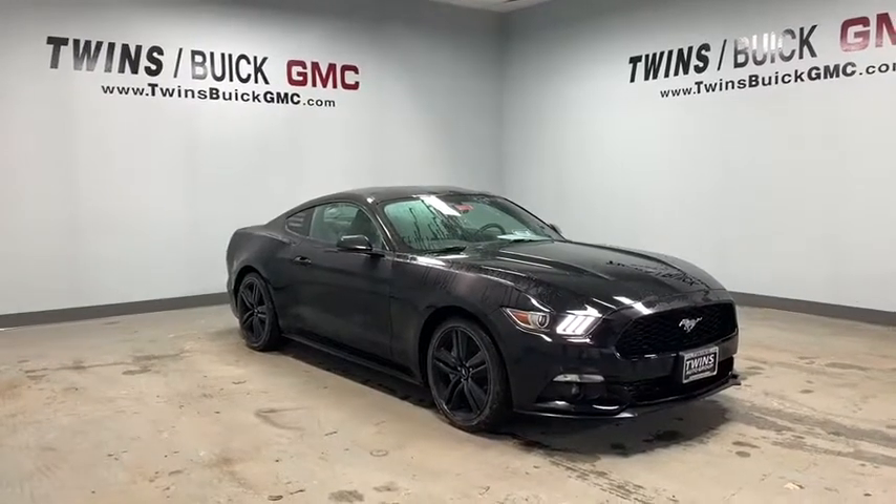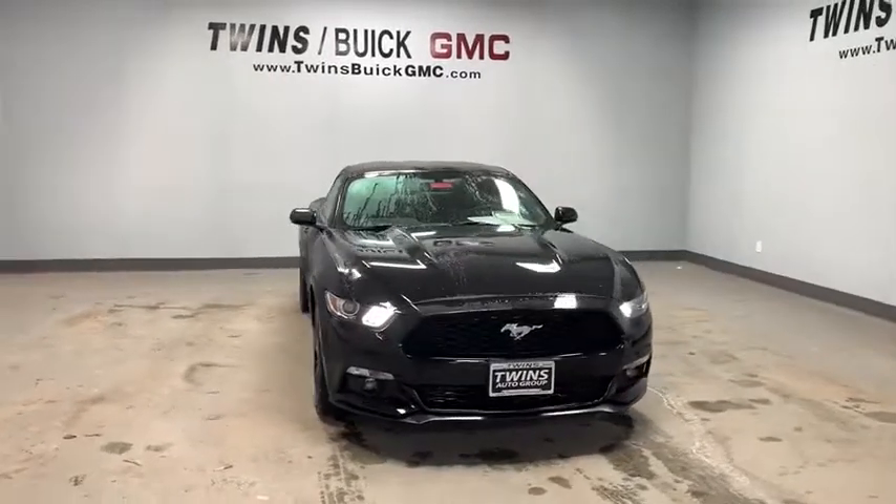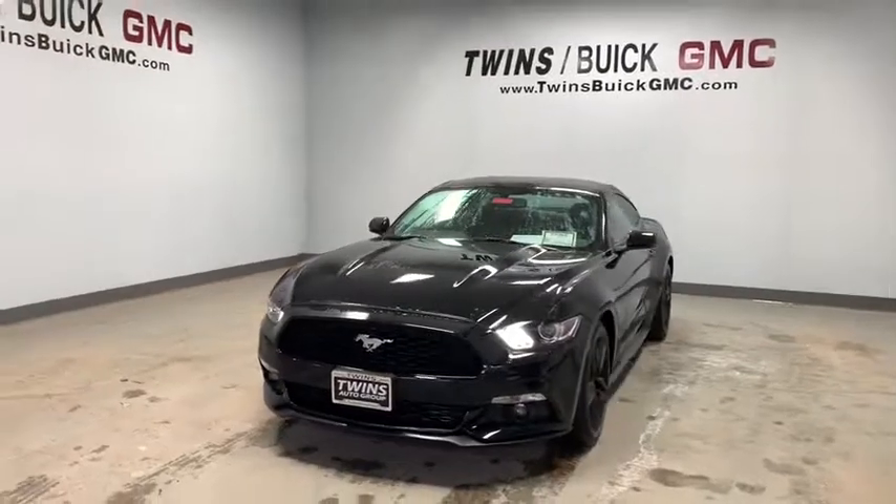The 2015 Ford Mustang. The Mustang is race-worthy and ready for the track. This vehicle has less than 40,000 miles. Here are some of this vehicle's great options.